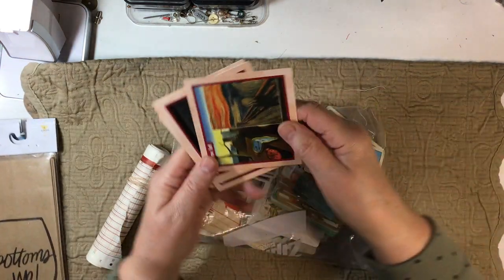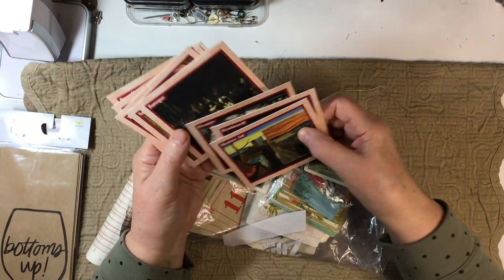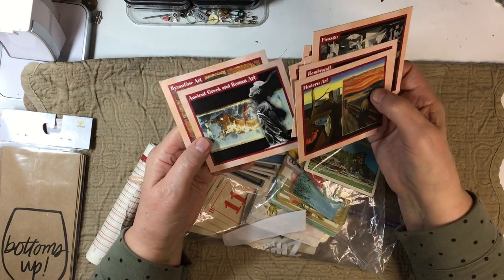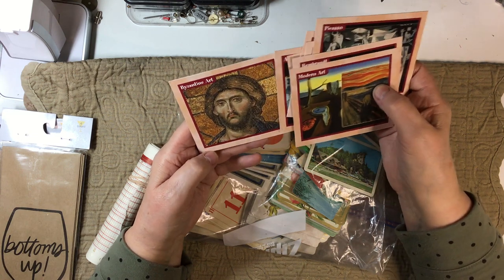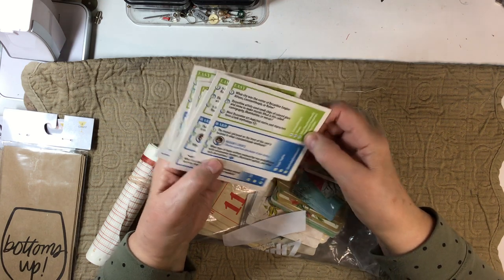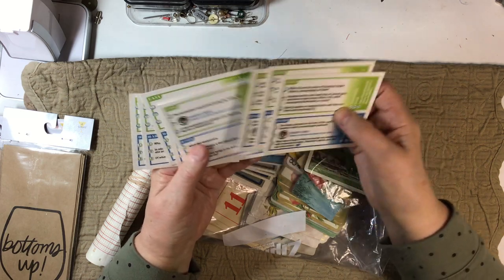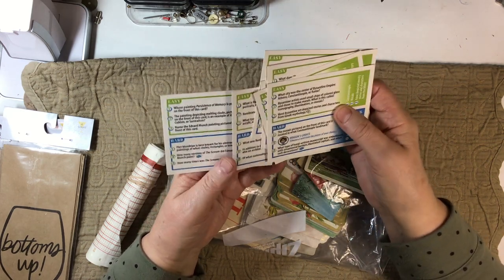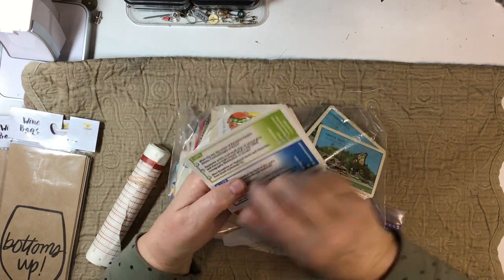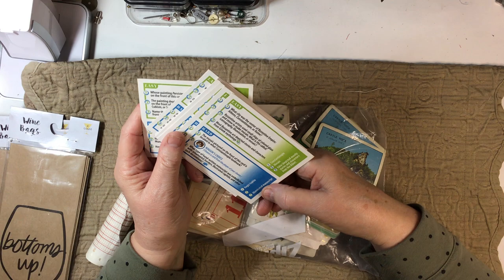And we have some cards here about art — modern art, Rembrandt, Picasso, Baroque, 'name this masterpiece,' the Renaissance, ancient Greek and Roman art, and Byzantine art. It's like a game — it's got questions, easy and hard. They're just gorgeous to look at. I don't think I'd do very good on the questions. Oh, it gives you the answers — then maybe I wouldn't do so bad!